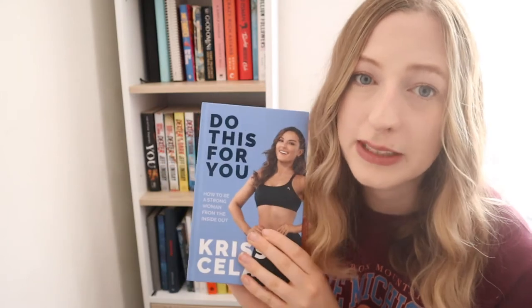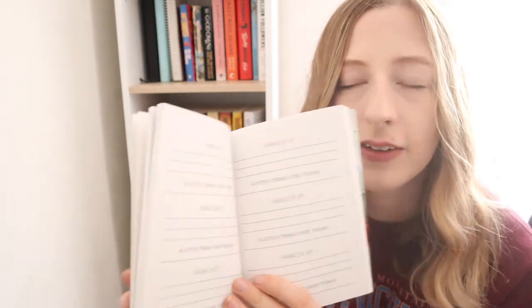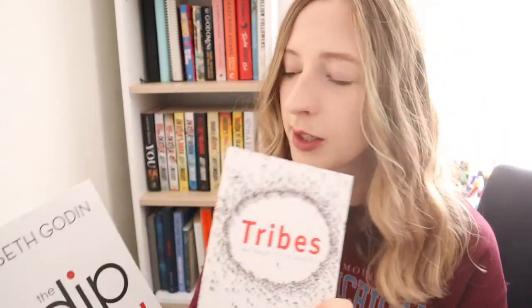I follow a lot of her stuff on Instagram and YouTube and she came out with a book recently. I haven't had a chance to read it yet but I'm definitely going to in 2021. Next I have a journal book called Make Your Bed, which is about how you can track daily habits with a little tracker where you write down something you did each day. Then I have a couple of Seth Godin books — Tribes and The Dip — about being a leader, growing a brand, and knowing when to quit versus continue.